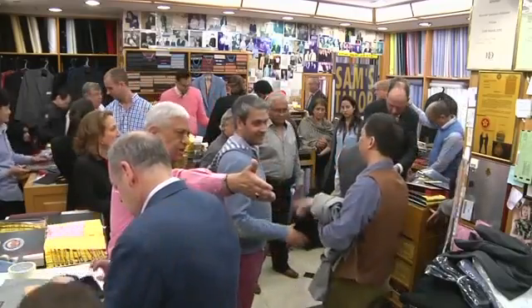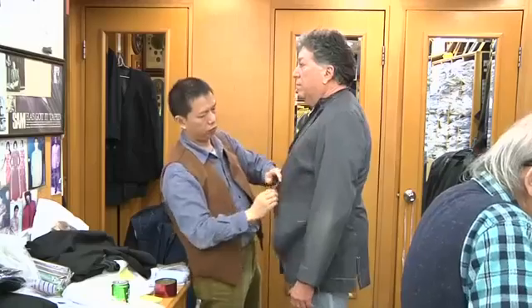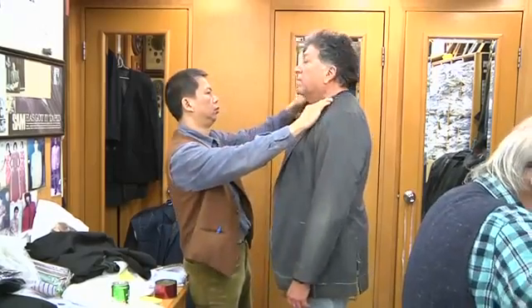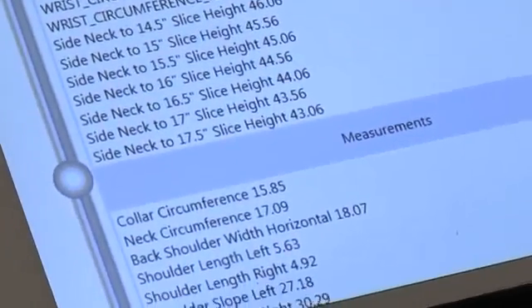Tailors in Hong Kong traditionally spend years mastering the art of creating the perfect suit. Typically, they'd normally take around 25 measurements of the body with a measuring tape. But with its 14 infrared sensors, the 3D tailoring studio can take up to 120 measurements in one go without any risk of human error.